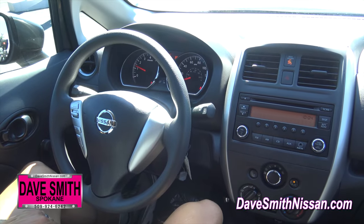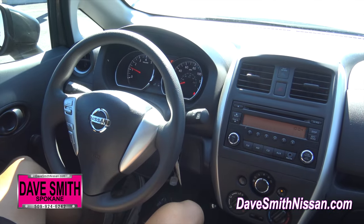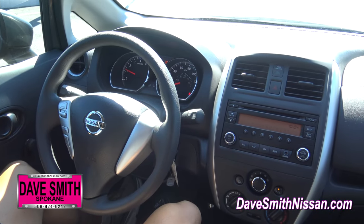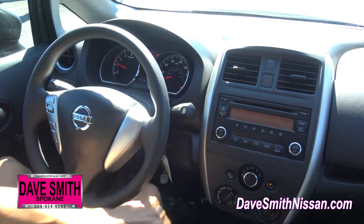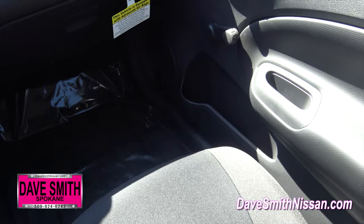Once inside you have all the basic amenities that you would expect to find on a 2016. This one has the AM/FM radio, but you can get a 5-inch touchscreen on certain trim levels. Climate controls down below, your gear shift, and cup holders in between and in the door panels.